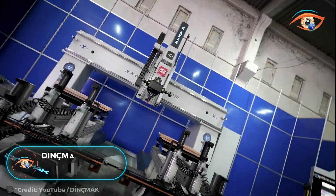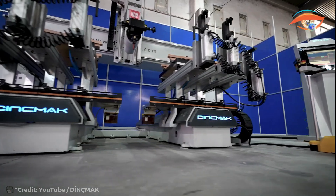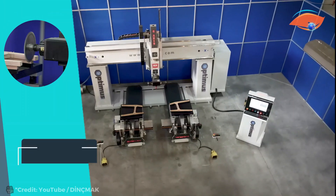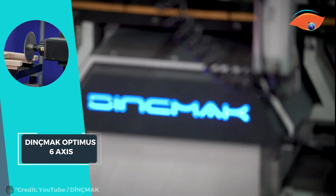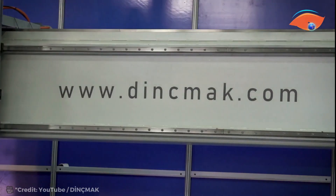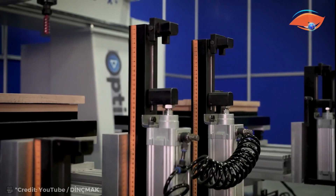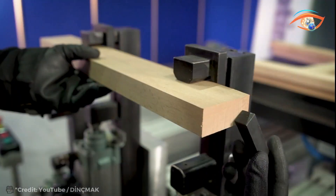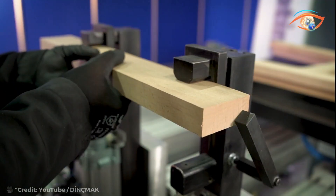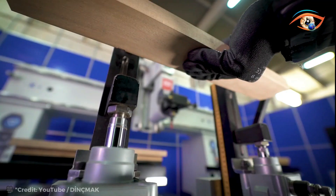The Dink Mac Optimus Six Axis is a CNC machining center engineered for precision and versatility. Featuring six interpolated axes and two independent work tables, it offers unparalleled flexibility in manufacturing. Designed with the furniture industry in mind, the Optimus excels in crafting chairs, armchairs, doors, windows, beds, stairs, furniture, and even musical instruments.